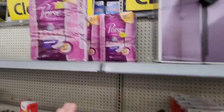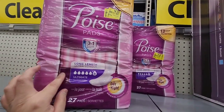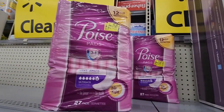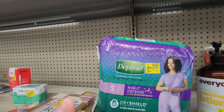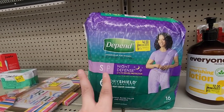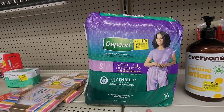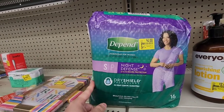These Poise — they're $4 on clearance. I don't have any coupons, but Fetch, Ibotta, and Coupons.com have some good rebates. Ibotta is giving like $8 back for two, so it's basically free. Coupons.com and Fetch are also giving cash back, so I went ahead and grabbed two.